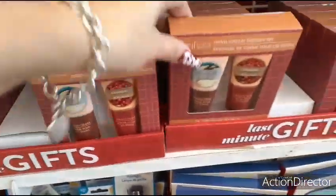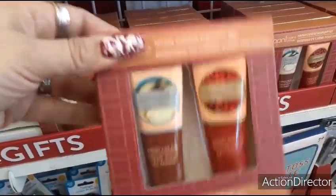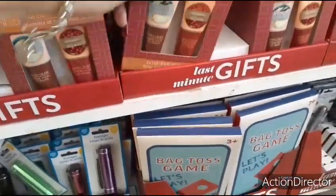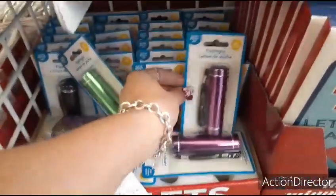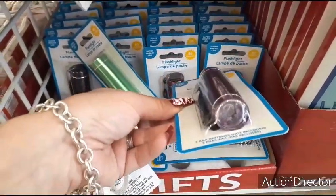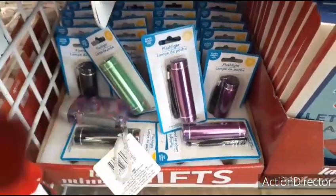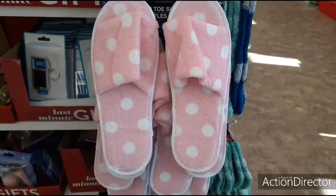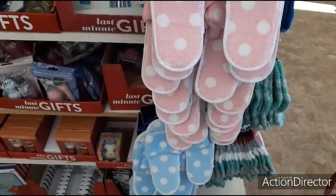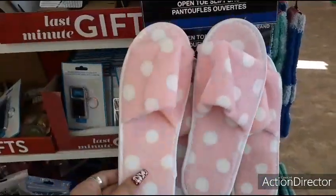They also have a set of hand cream in cinnamon and cranberry — cool for your purse. Flashlight — actually, that's really nifty. We use these little flashlights a lot during the night to check on Ollie. We also have chanclas in pink and white polka dot, and baby blue and polka dot. Cute little house slippers.